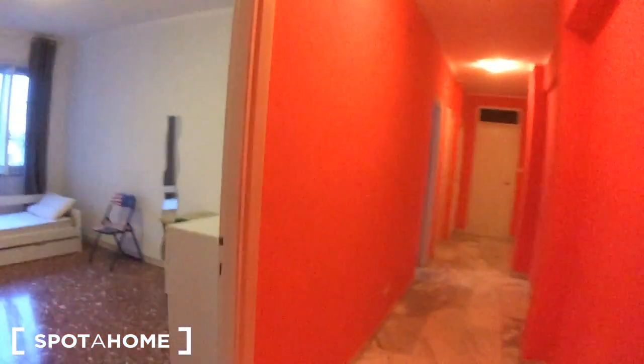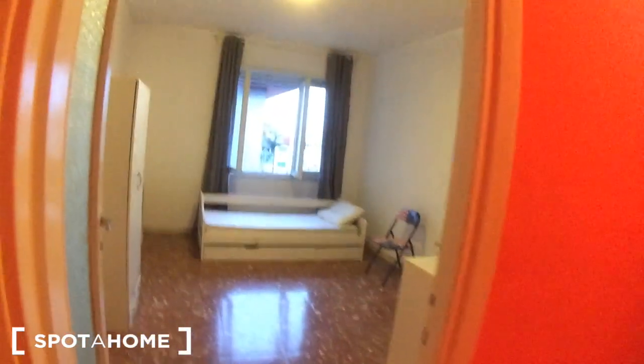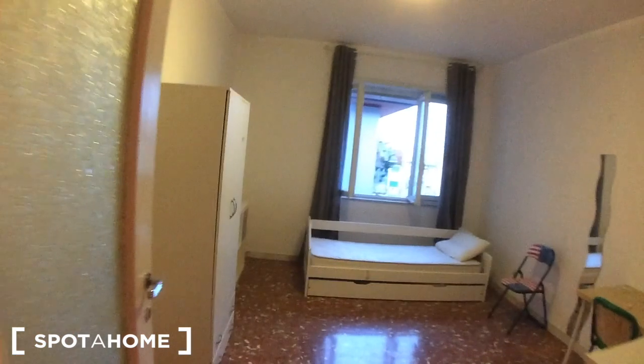And here's the corridor. I love the red painting. So let's start from bedroom number one.